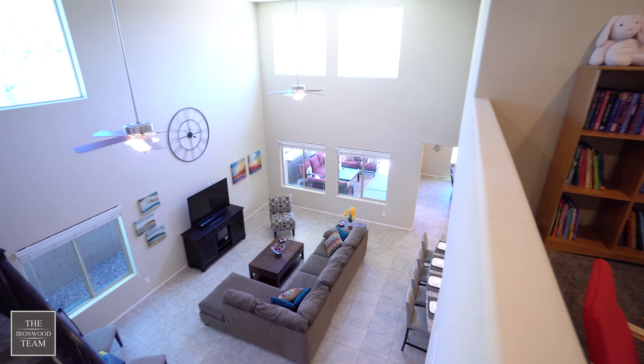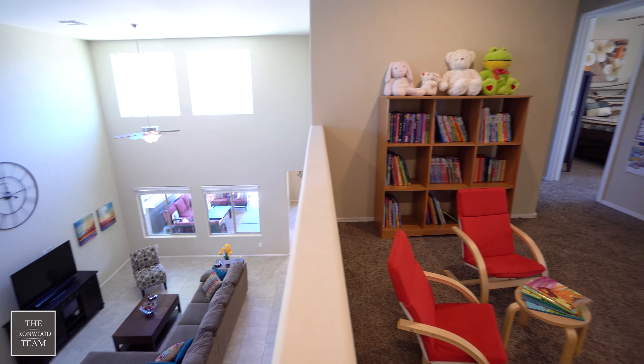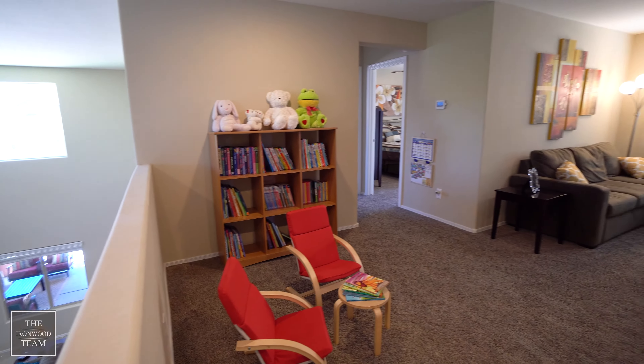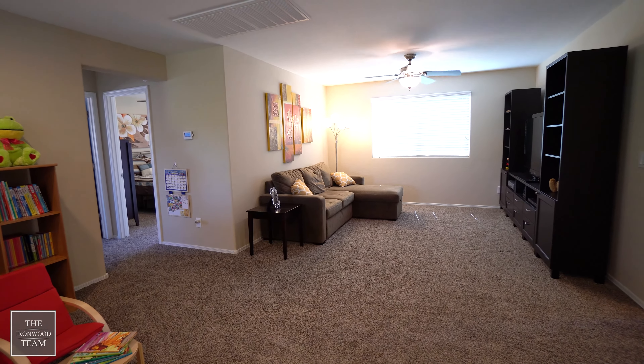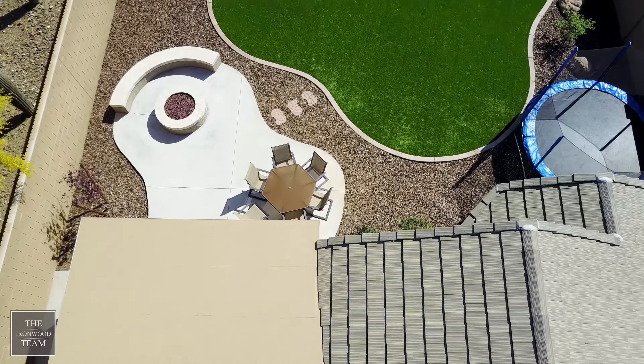This perfect family home shines as you head upstairs to the gigantic loft, which can be used for a movie theater or kids' play area. Off the loft, we have three bedrooms and two bathrooms for the kids to enjoy.